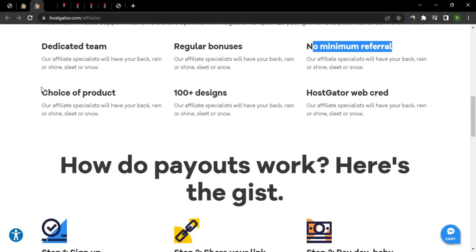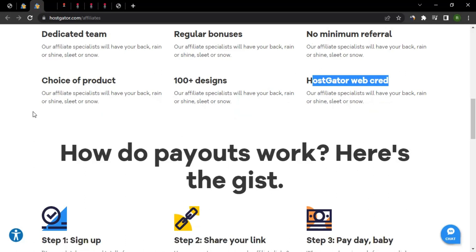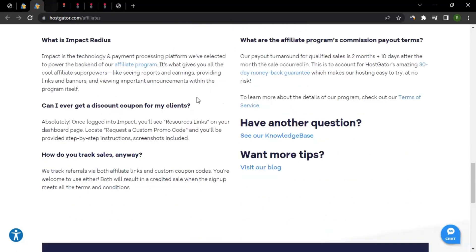You also have a choice of products — it's up to you which one you want to promote. They have 100-plus designs and HostGator web credit available as well. The process is: sign up, get your tracking links, promote, bring sales, and get paid. That's how it works.